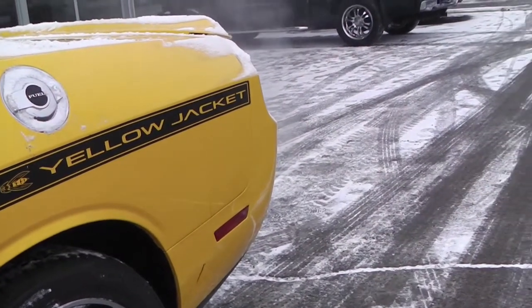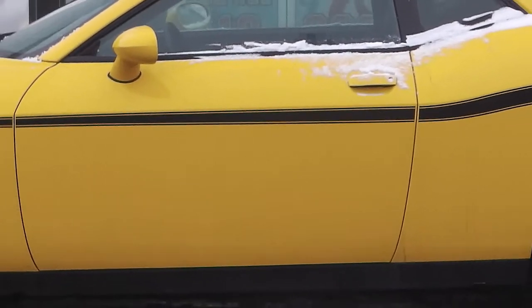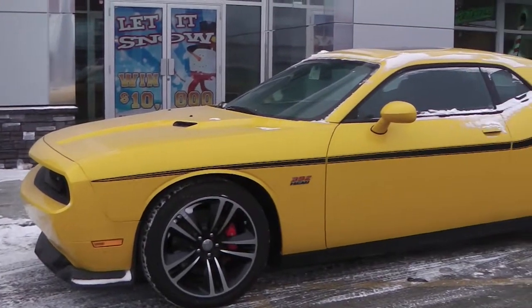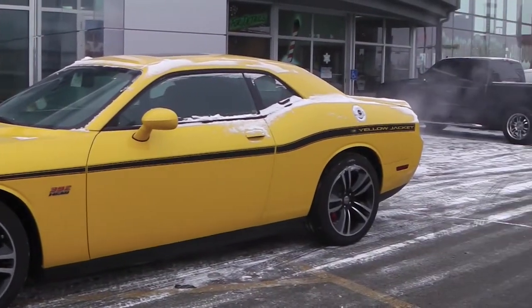This 2012 Dodge Challenger SRT8 Yellow Jacket Edition features a Hemi engine with an automatic transmission and the sports performance hood.